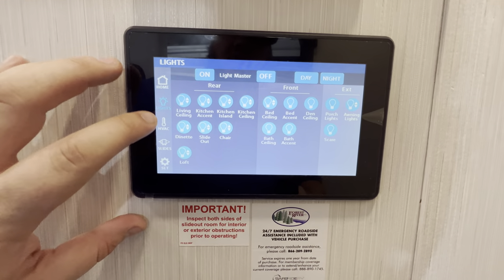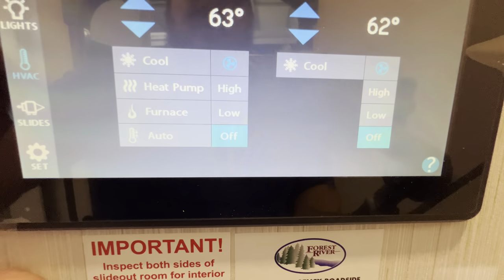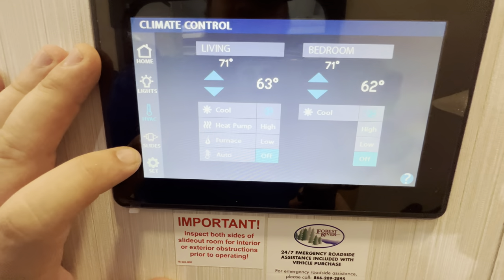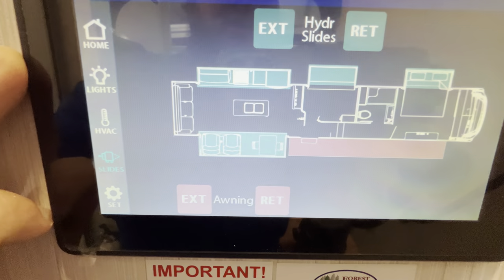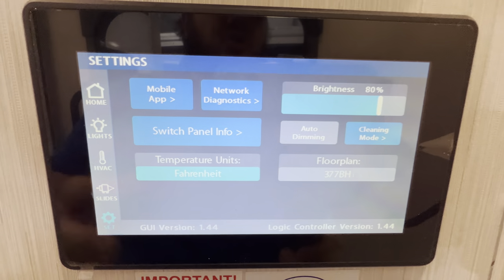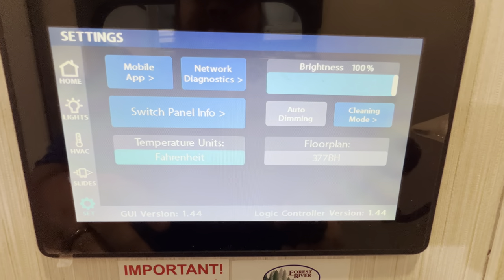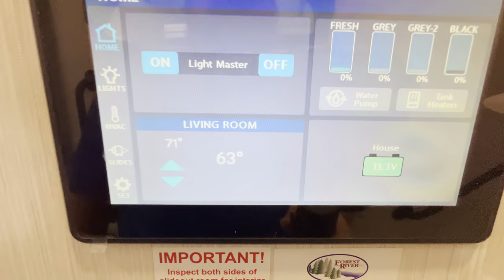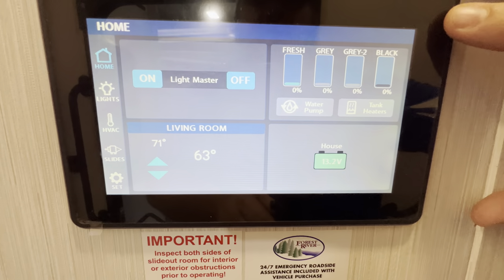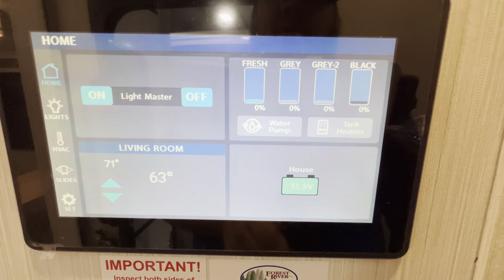You can control all your lights from one area, your HVAC — so your living room and your bedroom with your heat pump. Between the heat pump and that electric fireplace, you really shouldn't need much propane unless it's a really cold day. This is where you control your slide and your awning, and then your settings where you have your mobile app — you can control all this remotely, change your screen brightness, all sorts of good stuff. And then your home screen where you can turn off the master lights, check your battery, and check all your tanks — that'll give you levels and percentages, along with your water pump and tank heaters.